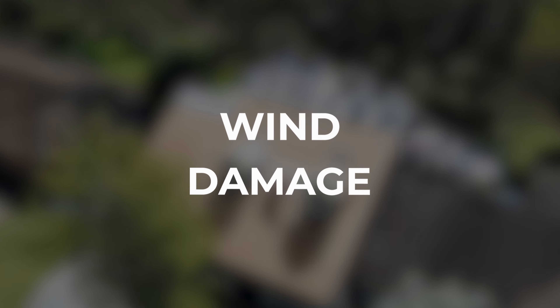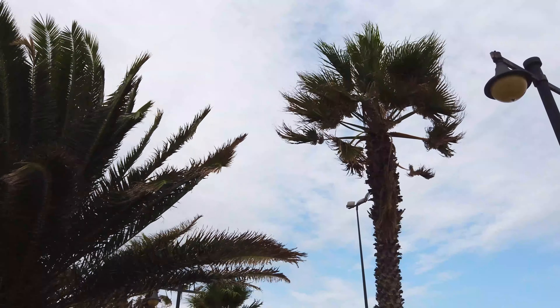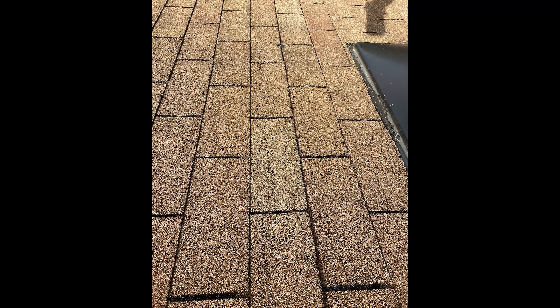First, you have wind damage, which is going to be the most prevalent type of damage that we usually see on roofs when it's storm related. When looking for wind damage, missing shingles are the first sign — if anything's blown off on the ground or you see anything missing on the roof, chances are that wind got underneath and blew that shingle off. Some other things to look for are creases in the shingle, a lot of granular loss which happens over time when wind's blowing the shingles up, and any types of cracks in the shingle — all of these could be a result of wind damage.